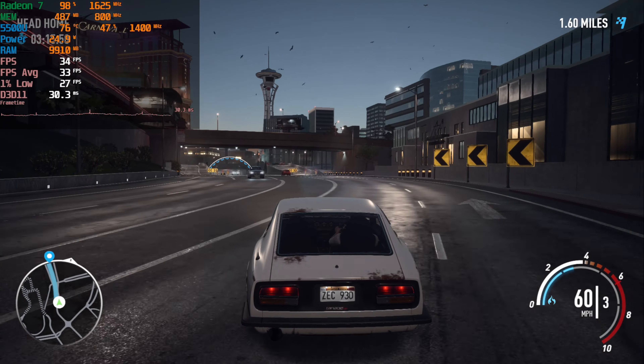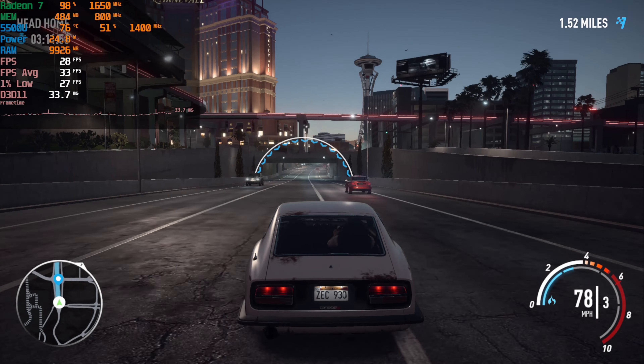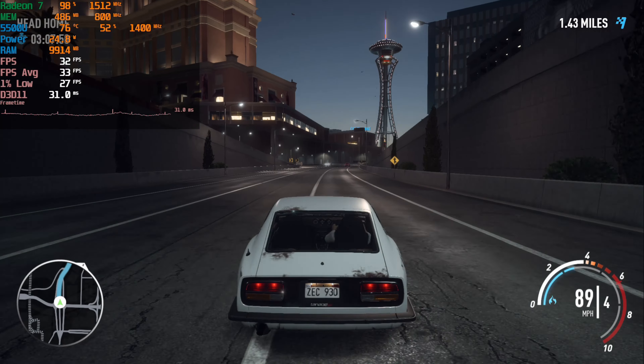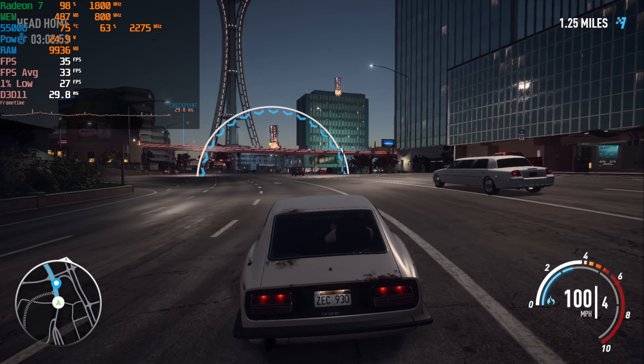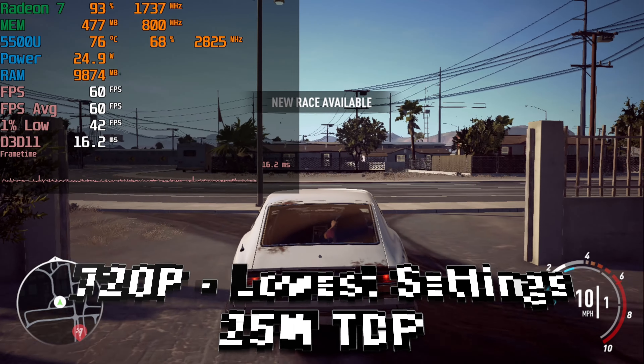The fact that we're pretty much at that line means the level of performance we're getting here is very decent. And considering this is all at the stock TDP, I'm pretty impressed and happy to see these results. That being said, we can try to squeeze more out of this by raising the TDP, so let's take a look at what 25W does to this game.